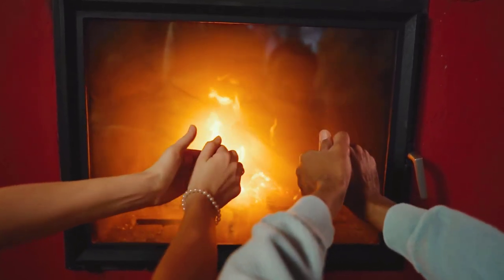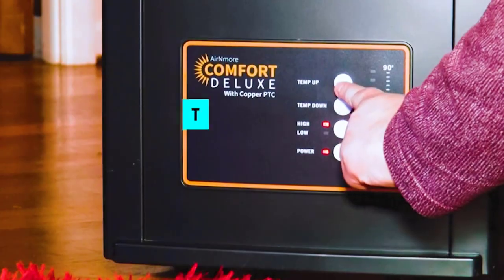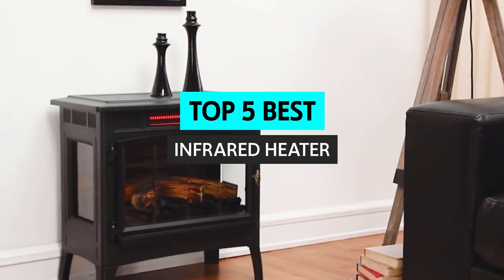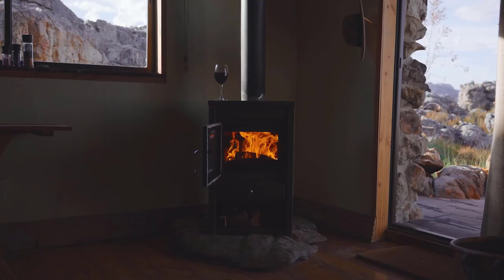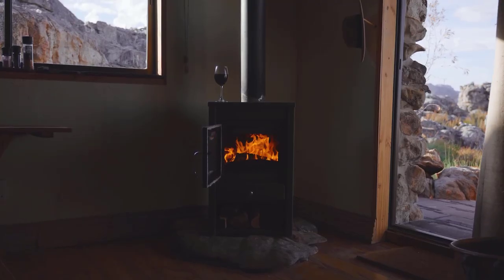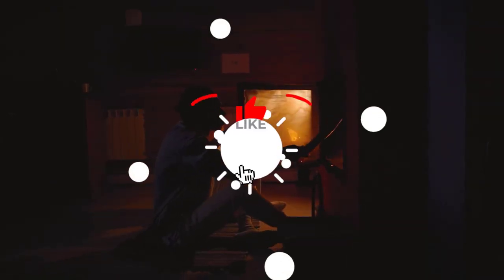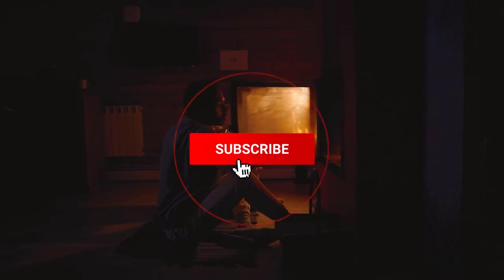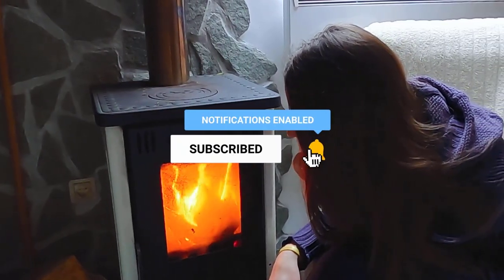Infrared heaters are one of the best types of heating for a home — they are efficient, safe, and easy to install. Here we'll explore some of the best infrared heaters and how they can benefit you. To find out more information and updated prices on the products we have mentioned, be sure to check the links in the description below. Without further delay, let's get started with the list.